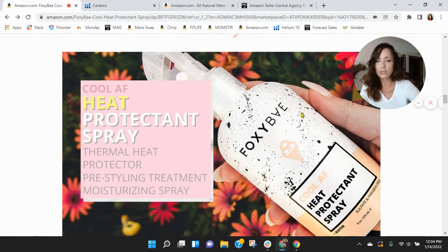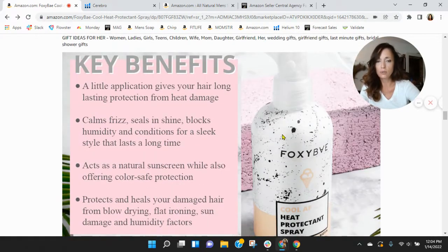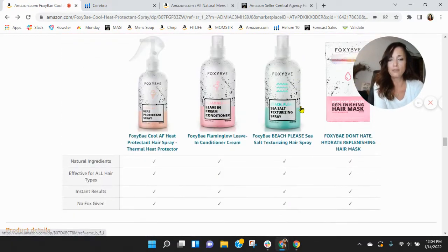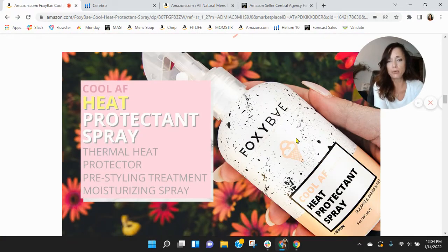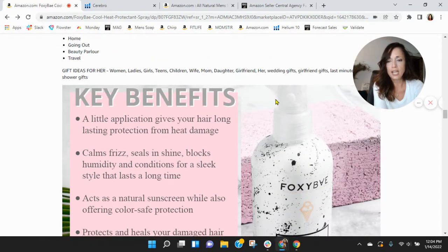Let's look at your branding here — Foxy Bay, here's the spray. As we scroll down, you've got text there which is good, talks about the benefits. Scrolling down, this is your primary image and you've got a product grid, which is good. You've got some minor branding, but you definitely have issues with your alt text. I see room for improvement here.